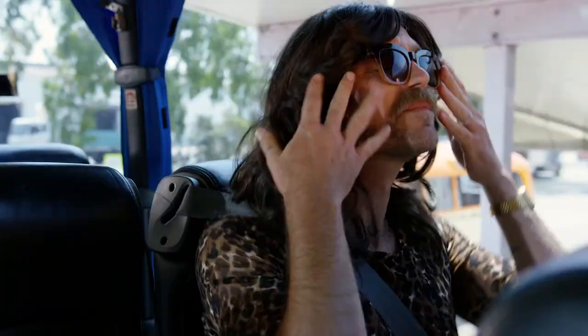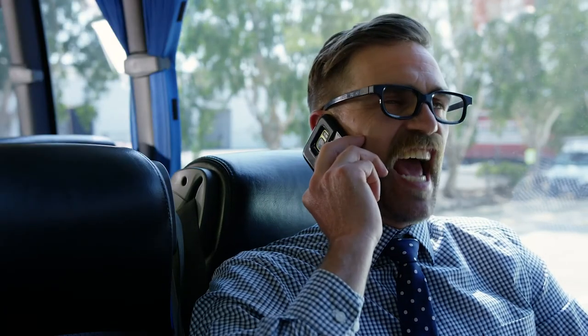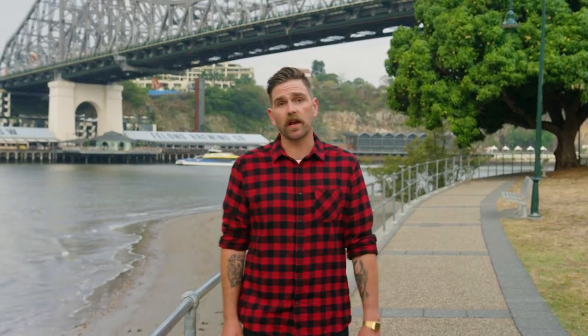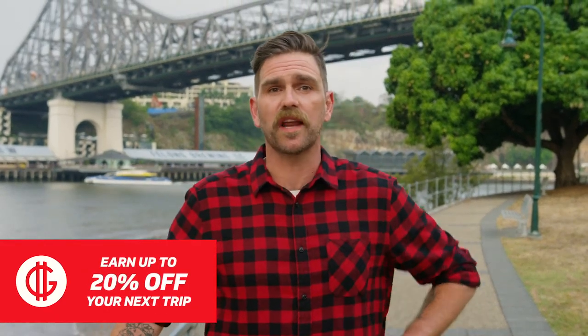If you're using your electronic devices to listen to tunes, watch movies or make phone calls, make sure you're considerate to other passengers and wear headphones. And keep it down. And don't forget to sign up for Greyhound Rewards on our website to collect your G-Dollars to go towards your next trip.